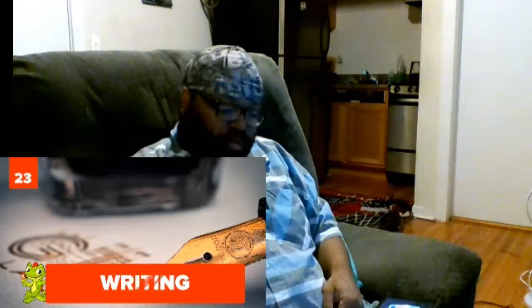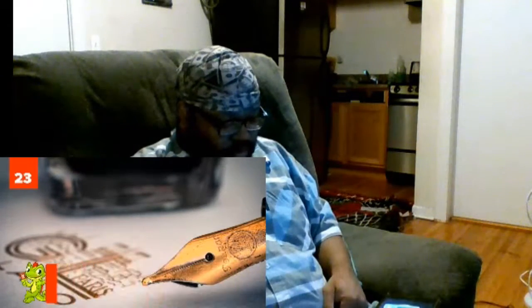Twenty-three: writing. It seems so trivial, but cavemen scratching things into walls led to hieroglyphs, which led to papyrus, which led to manuscripts, which led to the printing press, which led to me being able to read this script for this video.